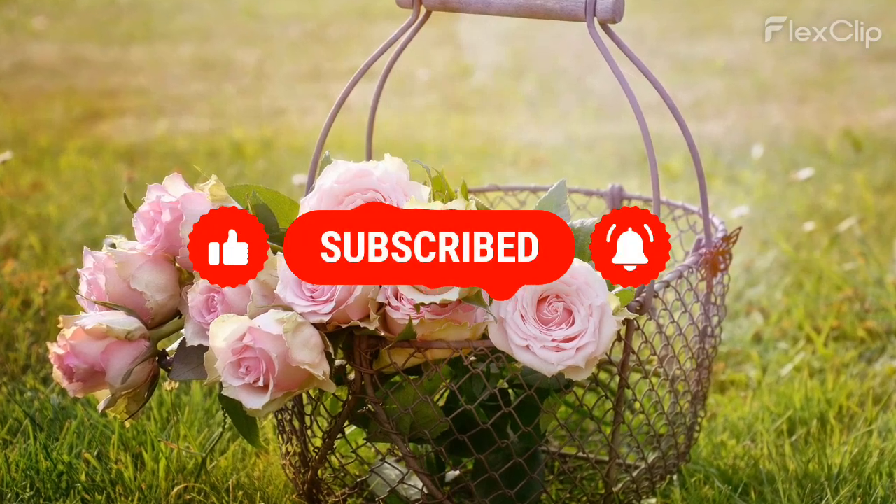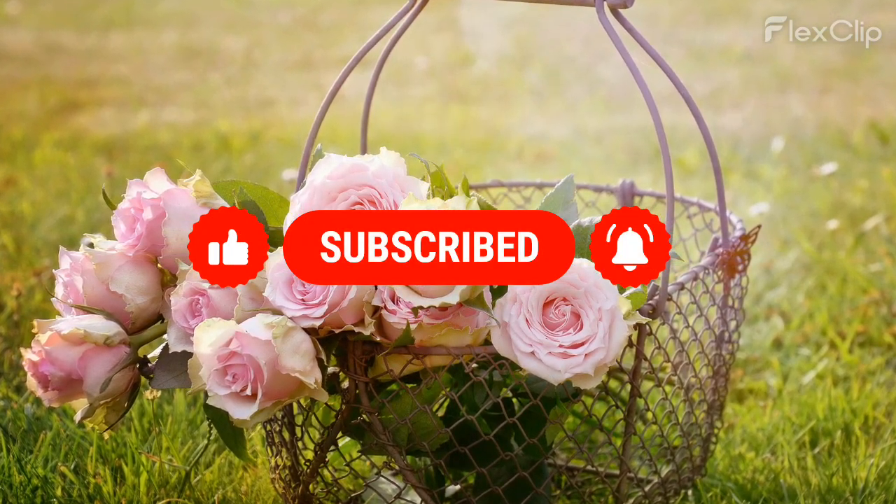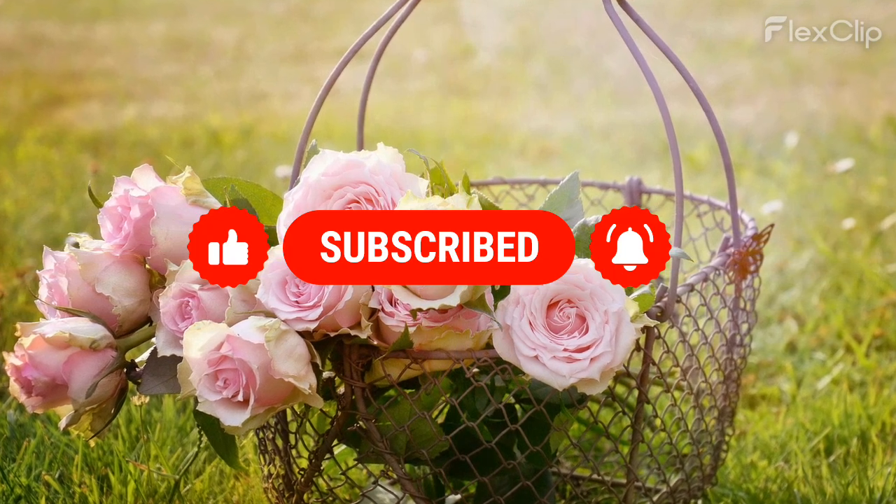Hope you enjoyed watching. For more videos, like and subscribe to my channel.